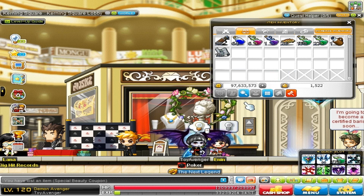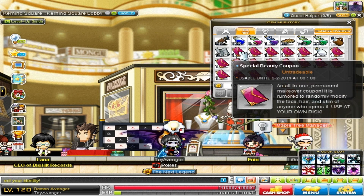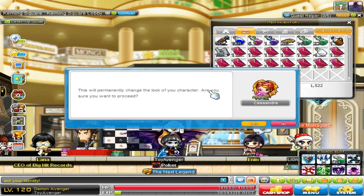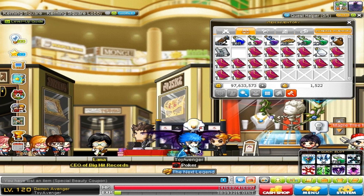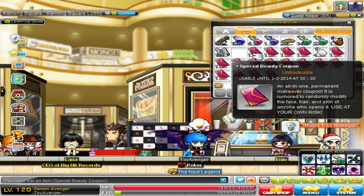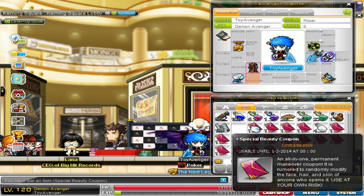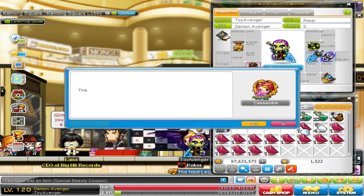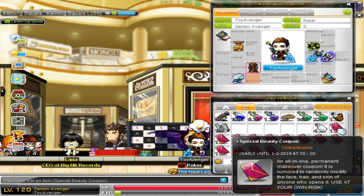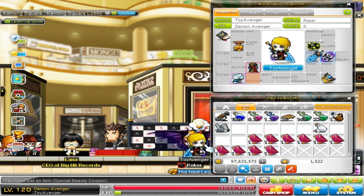We're gonna get some more beauty coupons and come right back. We're back on my bowl-cutted Demon Avenger using some more special beauty coupons — I found a whole bunch more. Let's hope to get something nice. That looks cool — should I keep this Battle Mage one? I like the eyes a lot actually, but the hair I'm not sure. Let's use another one.